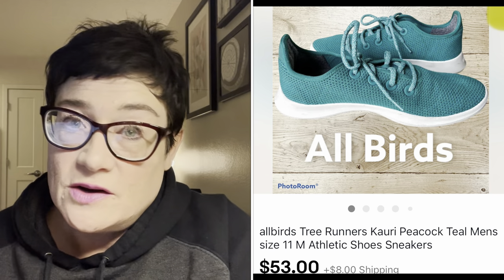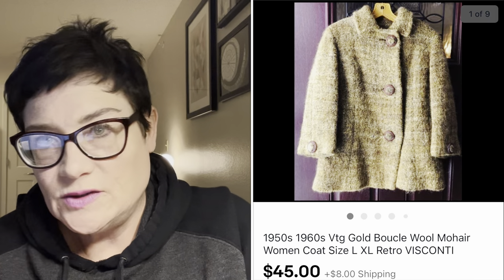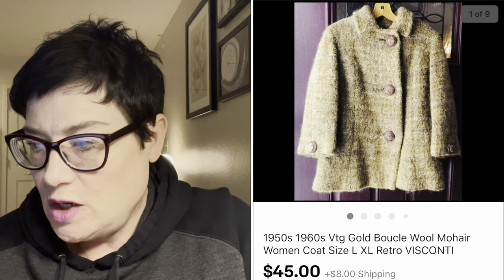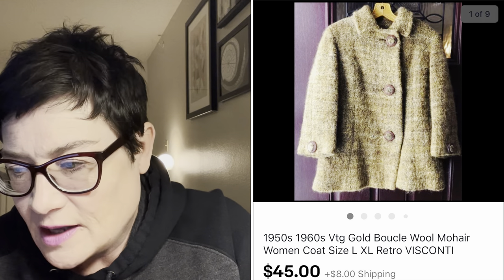Next was another coat that sold in April. It was a short swing coat, wool, vintage 1960s, and it sold for $45 - a bit of a discount compared to what I'd had it at over the winter. I think I paid $4.99 for that.